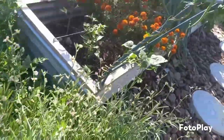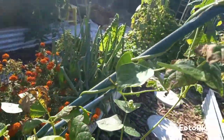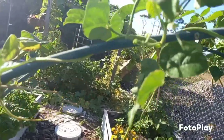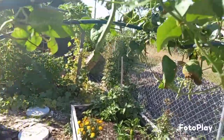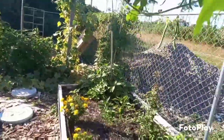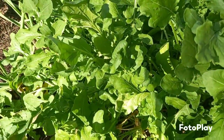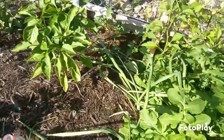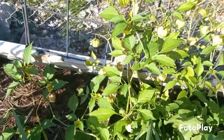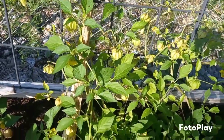Here we have some wind damage, but you can see I have my string beans growing up on this trellis that was blown down this weekend with all the winds that we had. Arugula — there we go. And we have some tomatillos that are finishing up.